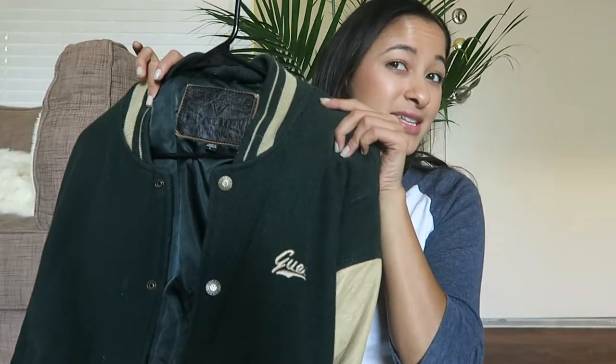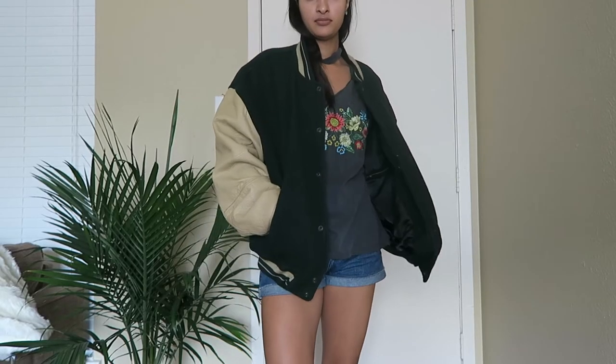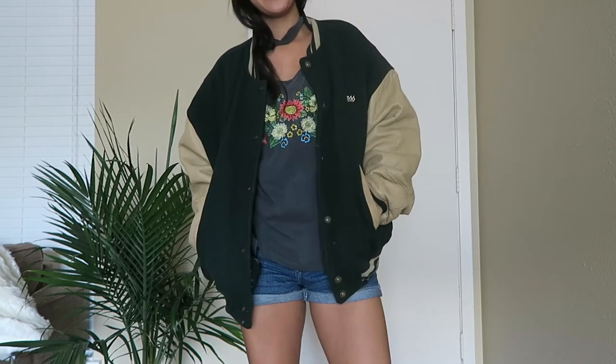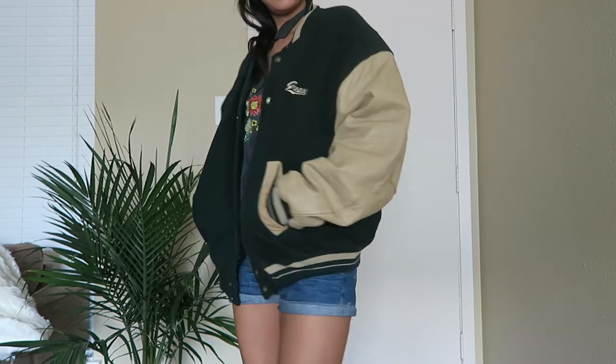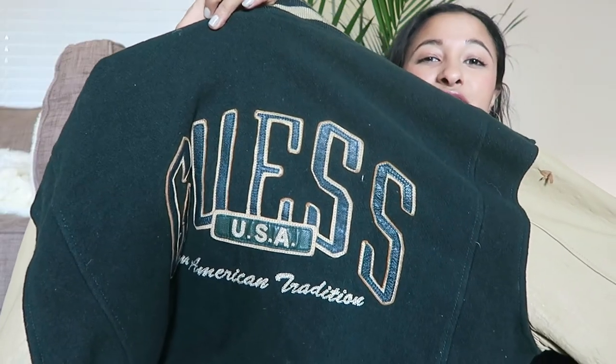On the lines of the Letterman jackets — I have this one and I really like the color of it. It's green and beige and it has a little Guest logo on the front, but the back is even cooler. It says Guest USA. It's so freaking cool. I love it.